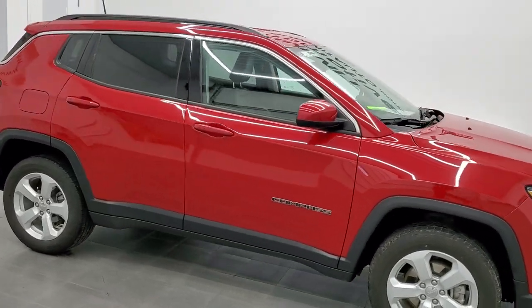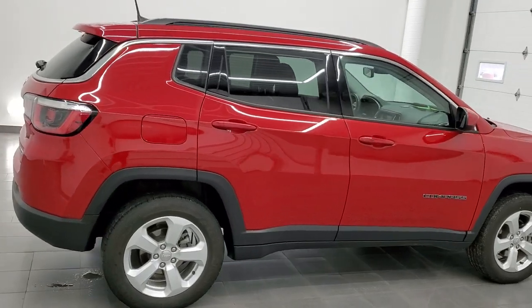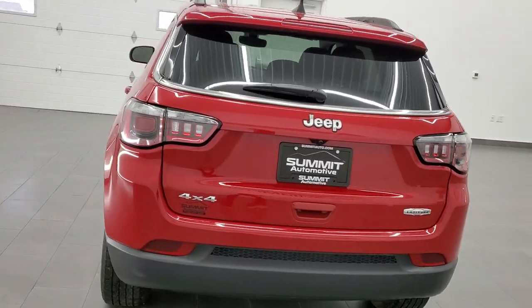Hey, this is Brett and this 2020 Jeep Compass Latitude 4x4 is stock number 21J214A. We are here at Summit Automotive in Fond du Lac, Wisconsin, your new and used Jeep and Jeep Compass headquarters.